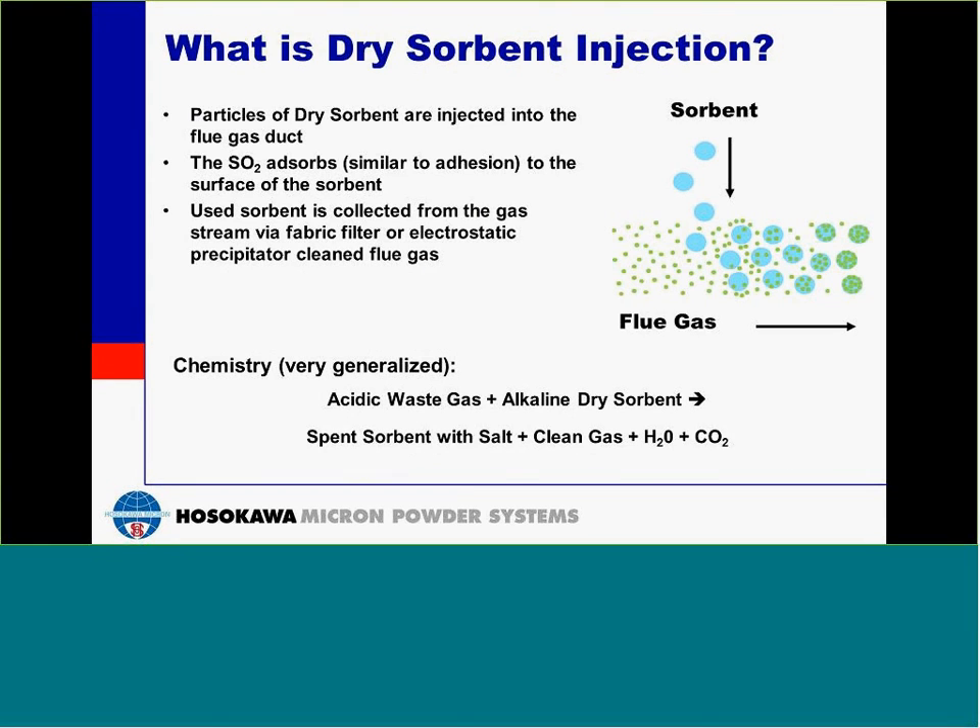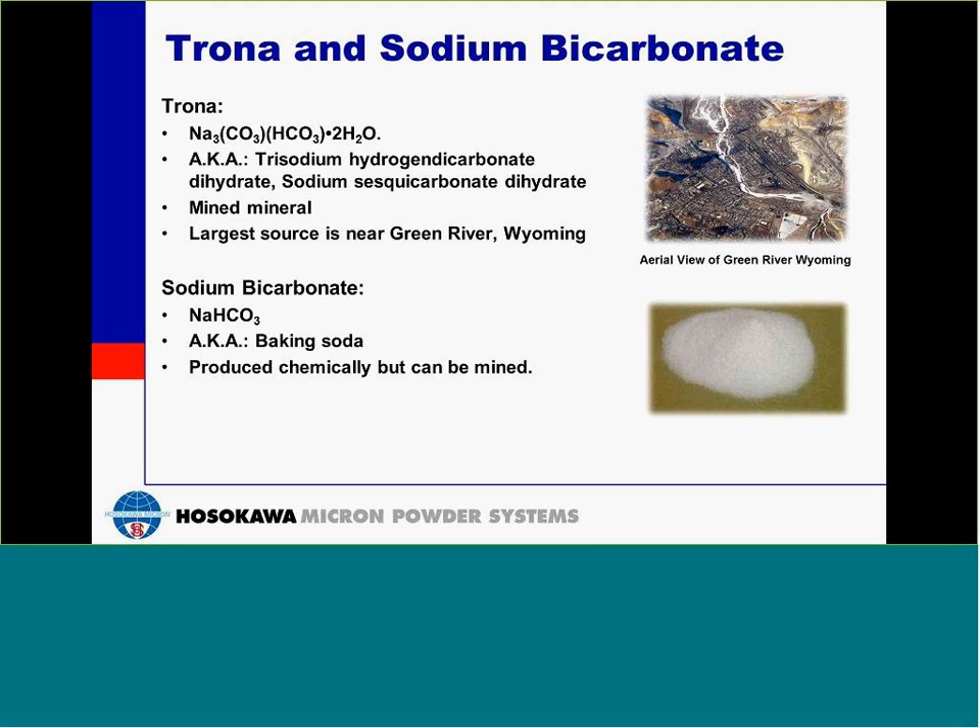What is dry sorbent injection? Dry sorbent injection is the addition of particles of dry sorbent into the flue gas. SO2 adsorbs, which is similar to adhesion, to the surface of the sorbent. The used sorbent, with the adhered SO2 particles, are then collected via fabric filter or electrostatic precipitator. And just a quick review of the chemistry, very generalized: you have an acidic waste gas and an alkaline dry sorbent. They react and you end up with the spent sorbent, clean gas, and some minor byproducts.